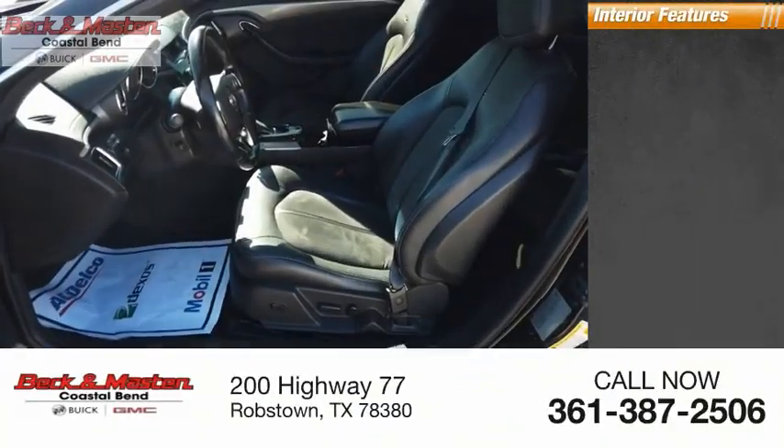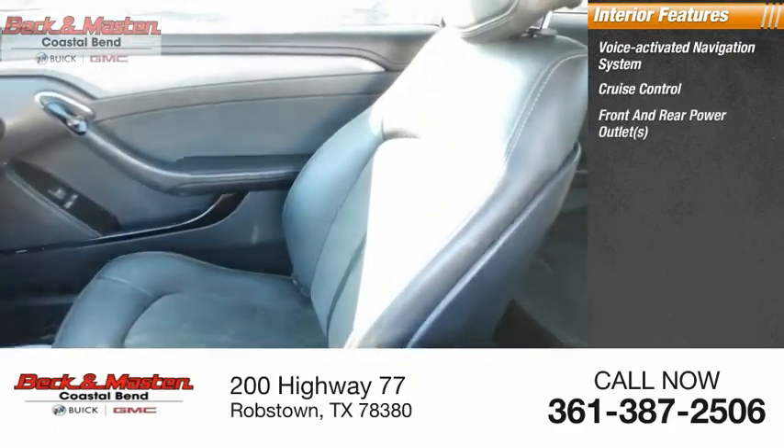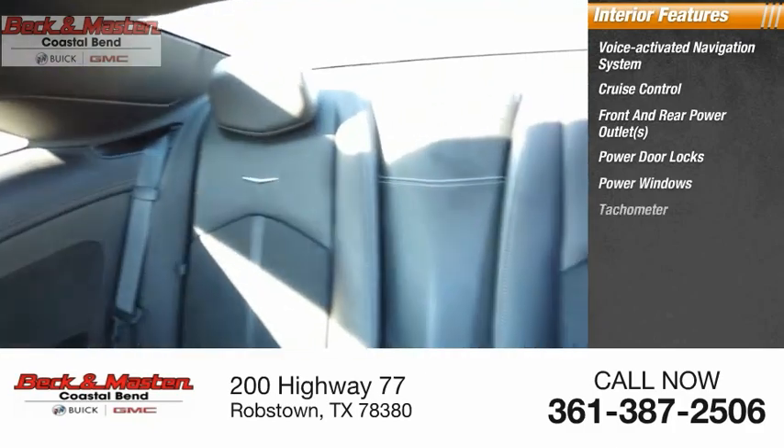Inside you'll find a voice-activated navigation system, cruise control, front and rear power outlets, power door locks, power windows, and tachometer.